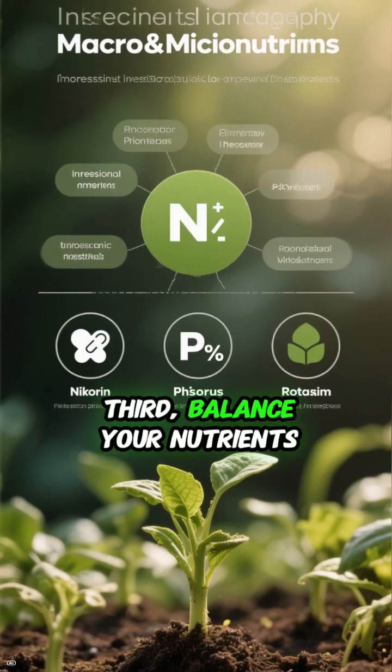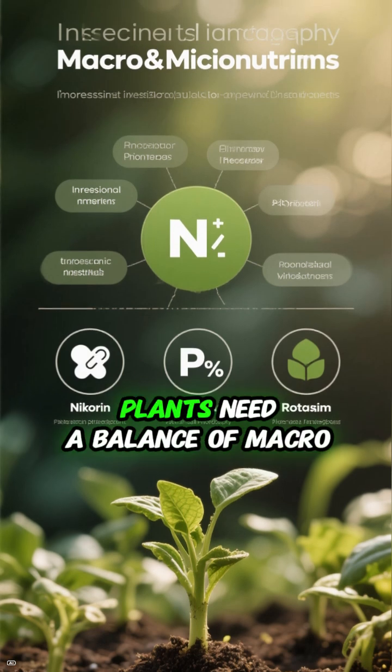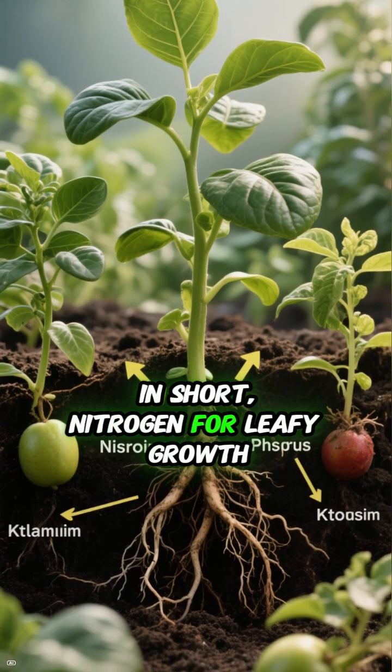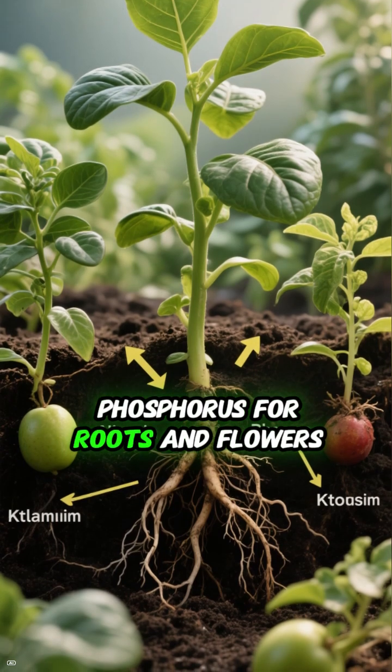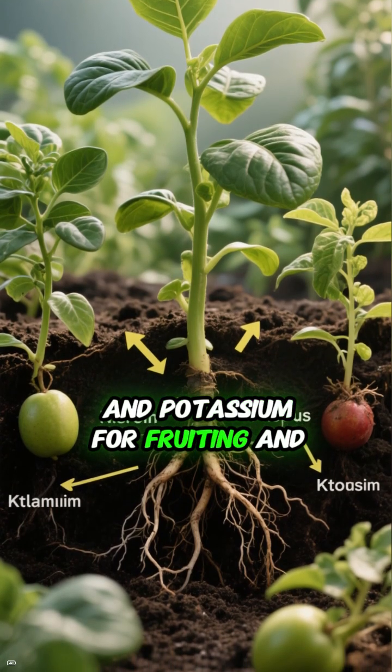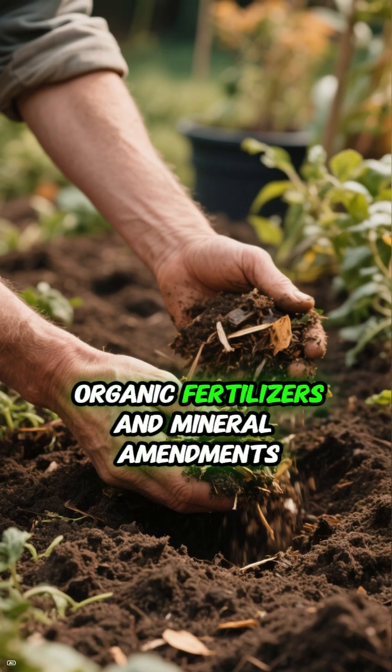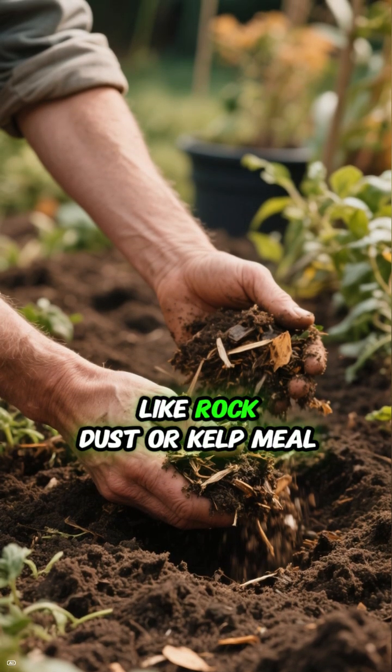Third, balance your nutrients. Plants need a balance of macro and micronutrients. In short: nitrogen for leafy growth, phosphorus for roots and flowers, and potassium for fruiting and disease resistance. Add compost, organic fertilizers, and mineral amendments like rock dust or kelp meal.